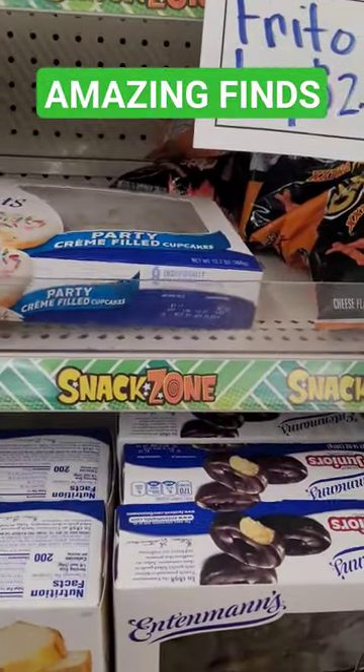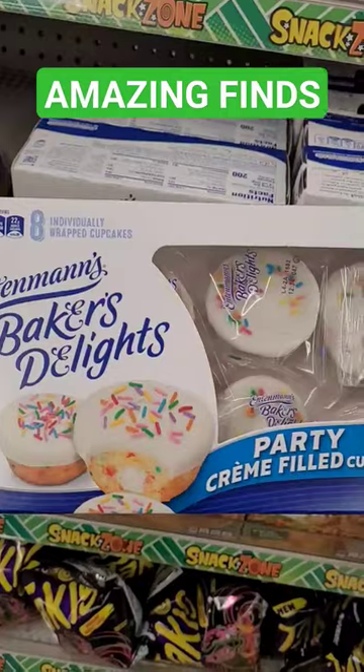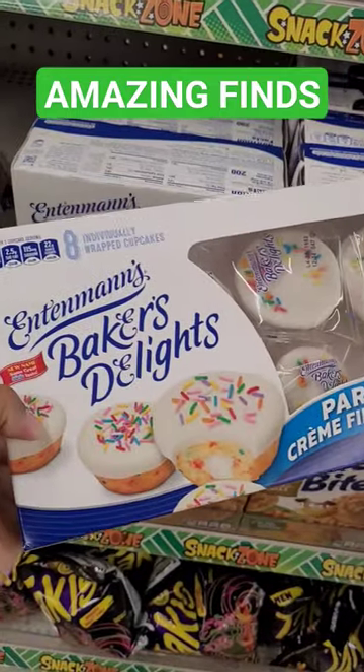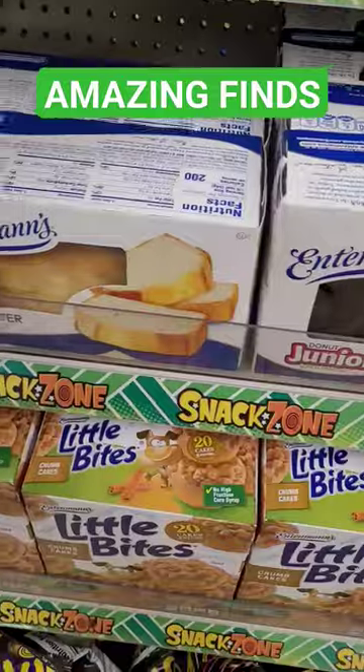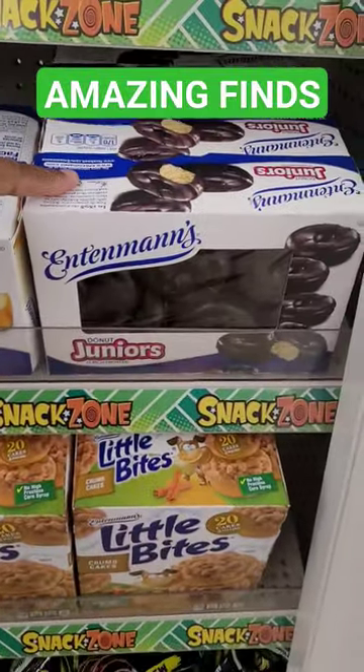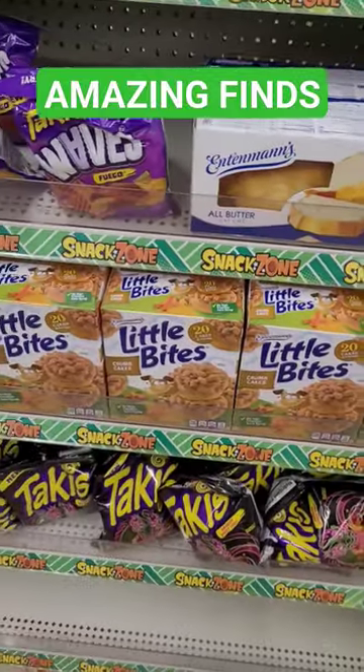Hey everyone, welcome back to my channel! It's time for another Dollar Tree haul. I love when the truck comes in and brings the Entenmann's — these are a dollar and 25 cents at our Dollar Tree. They also have the cakes and the donuts, and they also bring different varieties of the little bites.